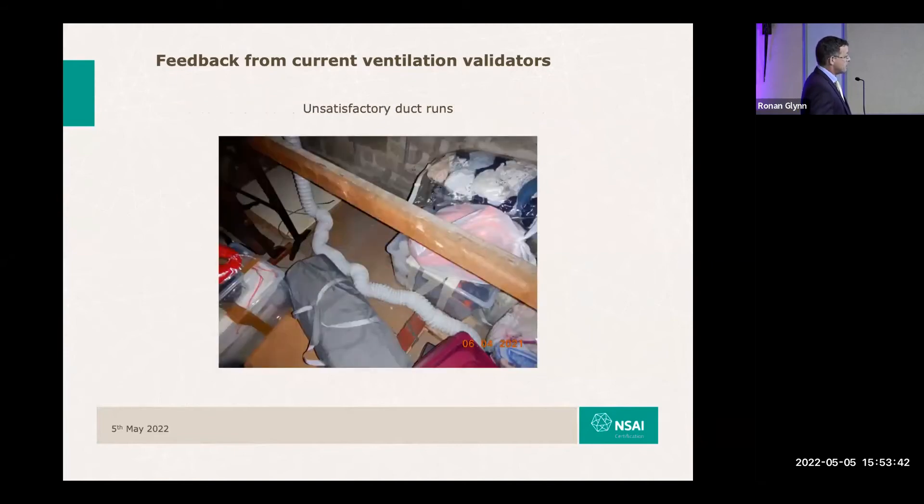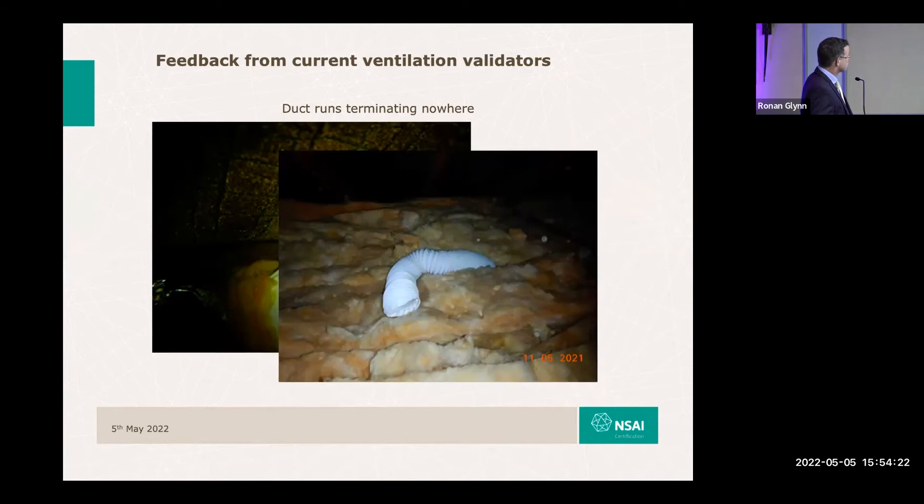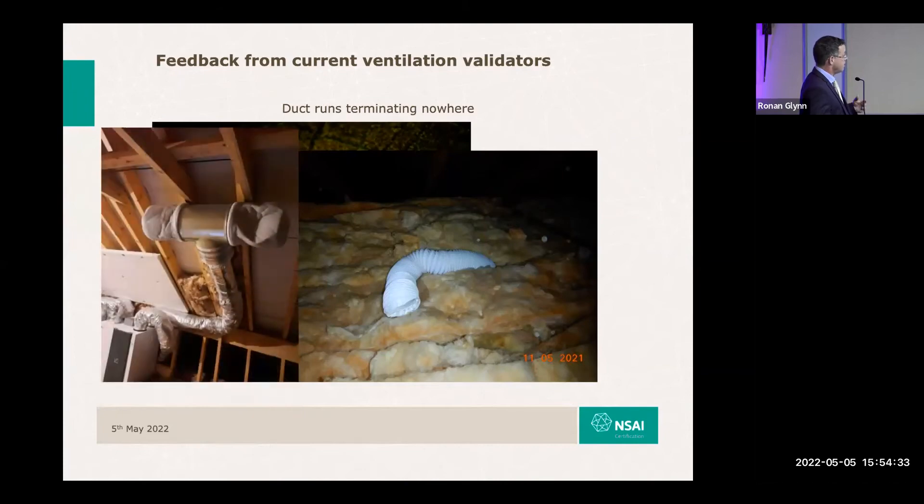There are plenty of examples of poor flexiducting — uninsulated — and the losses mean the fan really has to work hard to push air through something as kinked as this. Another common issue is vents that just disappear with no grill — there is no hole in the roof. The duct terminates just underneath the sarking felt, or terminates up in the attic space and simply discharges into the attic space, probably drawing in attic air instead of fresh air from outside.